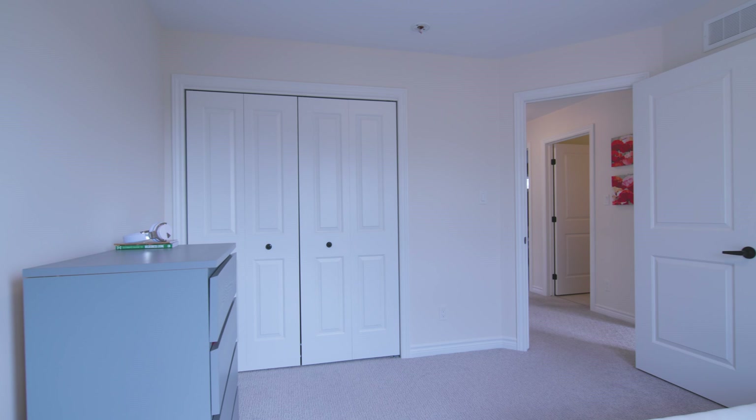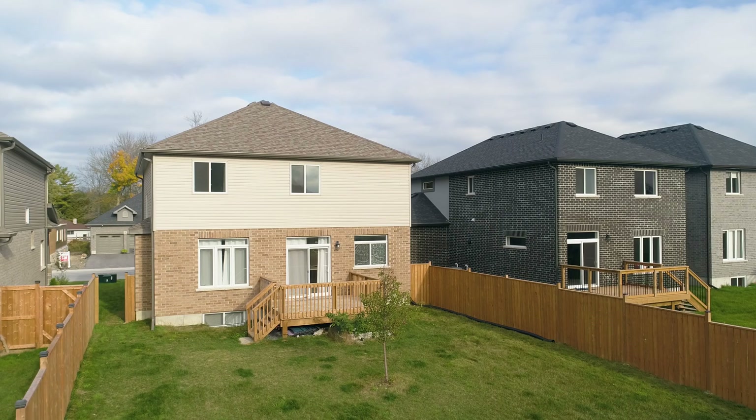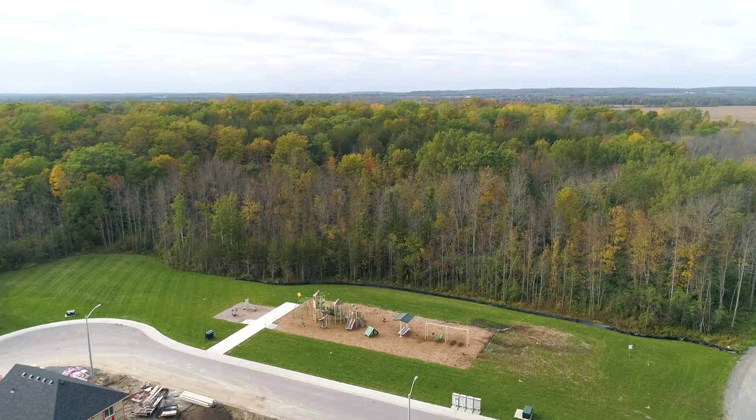Stonecrest Estates is a friendly neighborhood with a play park, walking distance to Bayside School, and centrally located within 10 minutes of Trenton, Belleville, Highway 401, trails, parks, and the Bay of Quinte.